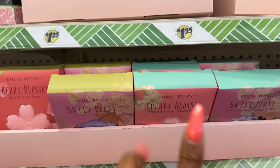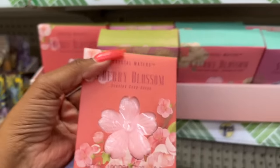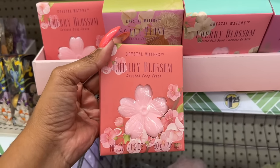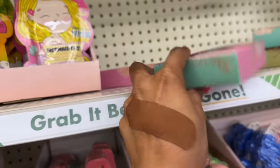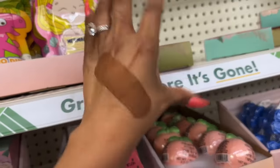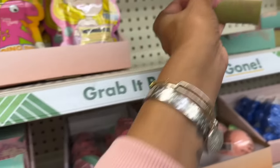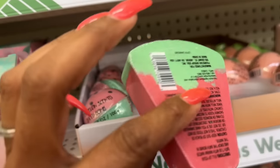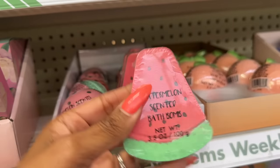They have two scents — cherry blossom and sweet peony in different packaging. This one is the cherry blossom scented soap. They also have a cherry blossom scented bath bomb. Then for sweet peony they have the scented bath bomb as well as the scented soap. The packaging is really pretty. Also new — the Four Star Group watermelon scented bath bomb.